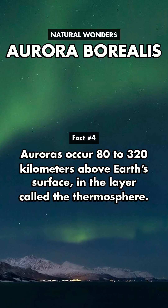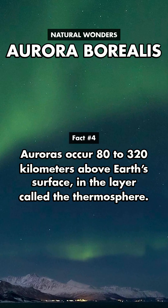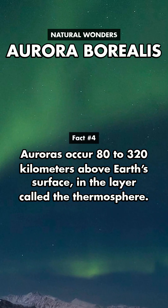Auroras occur 80 to 320 kilometers above Earth's surface, in the layer called the thermosphere.